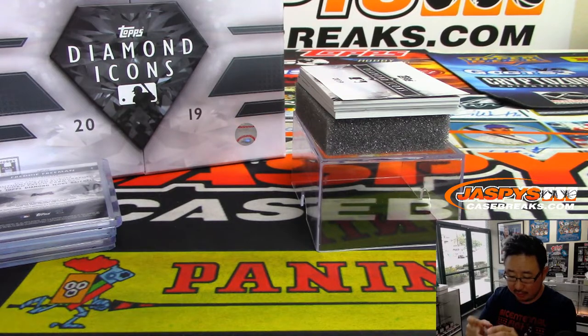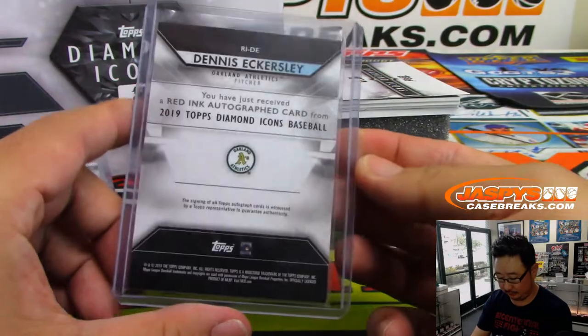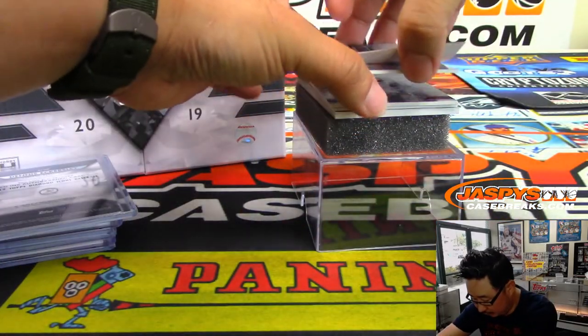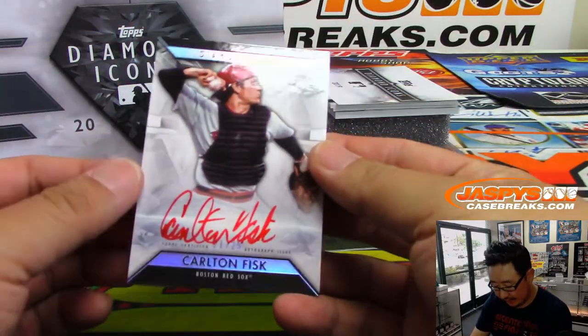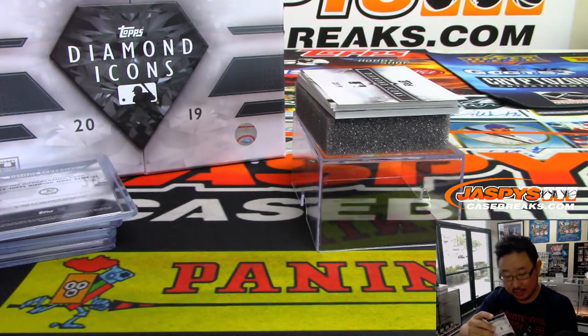Definitely a member of the all-mustache team. We got Red Ink Autograph, Carlton Fisk, 21 out of 25 — Red Sox edition.